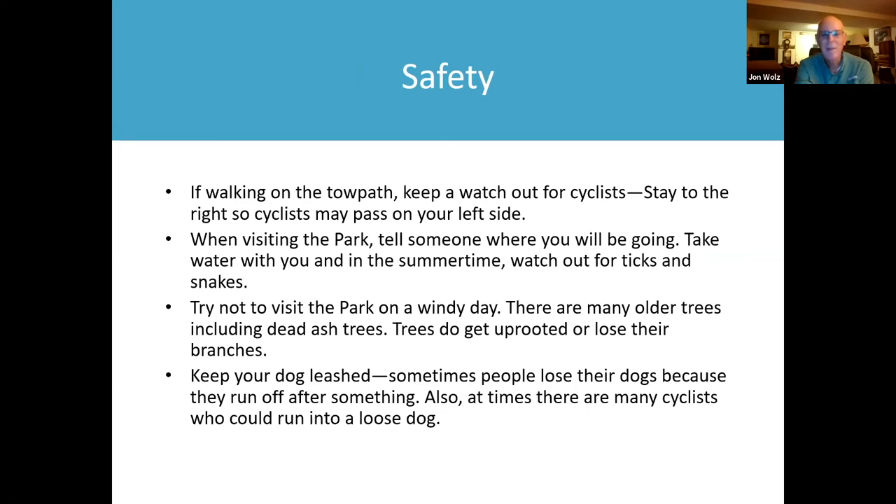I've had a few ticks get on me so far this year. Try not to visit the park on a windy day — there are many older trees, including dead ash trees, and trees do get uprooted or lose branches. Just last week I was walking on the towpath with a friend and we stopped suddenly because we heard cracking up high in the tree, and branches came crashing down onto the towpath about ten feet in front of us.